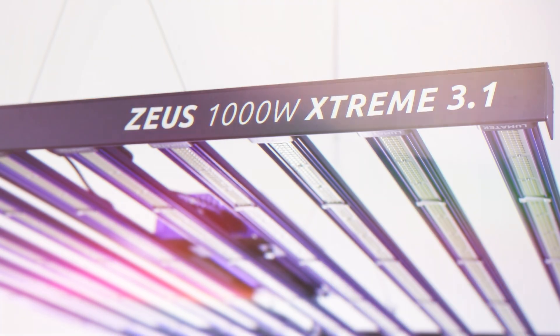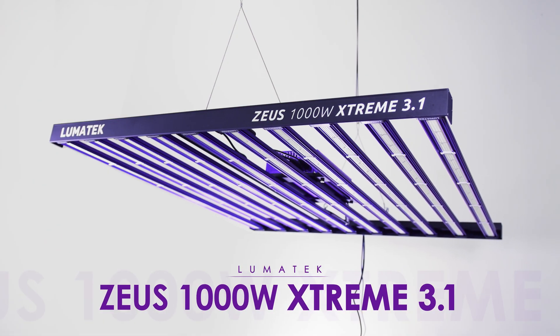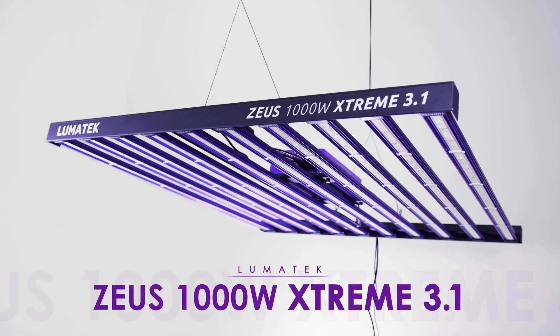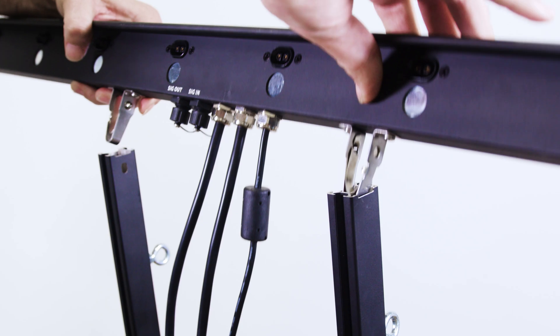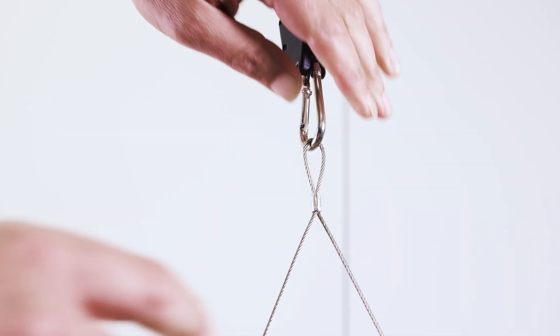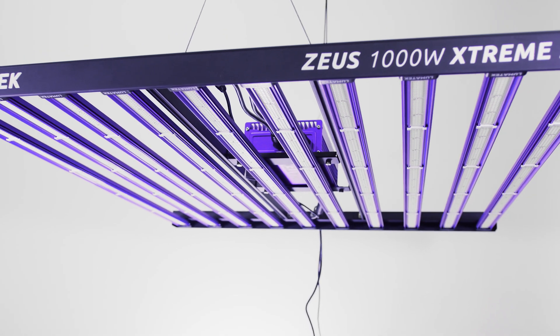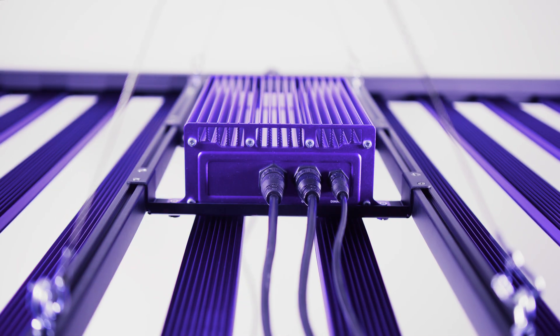Designed for growers who demand the best in LED lighting technology, the new Lumatech Zeus 1000W Xtreme 3.1 represents the pinnacle of power and performance. Delivering an extraordinary efficacy of 3.1 micromoles per joule and unmatched light output, the Zeus Xtreme is the most powerful LED fixture in the prestigious Zeus series, tailored for those who accept nothing less than perfection. Such incredible power requires supplemental CO2.